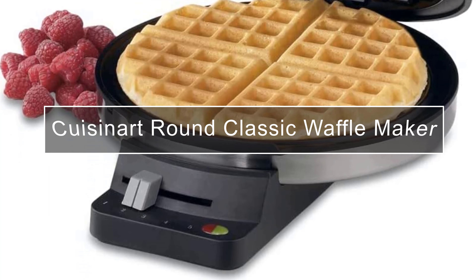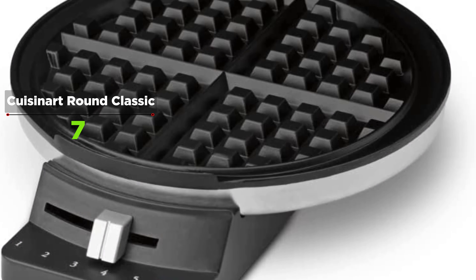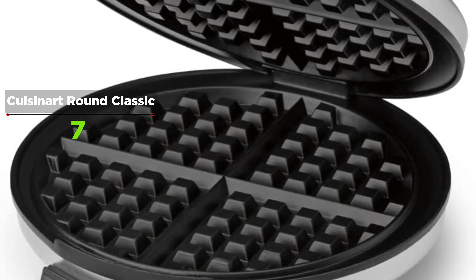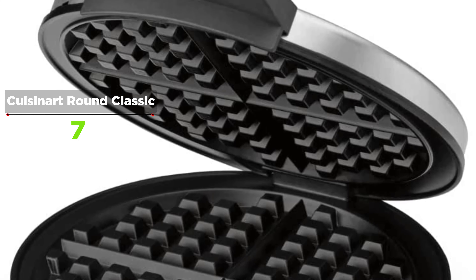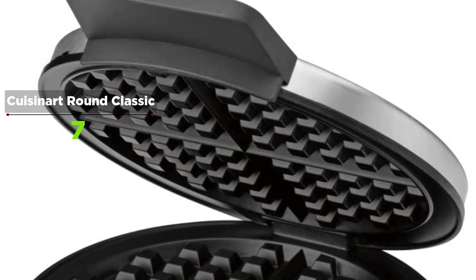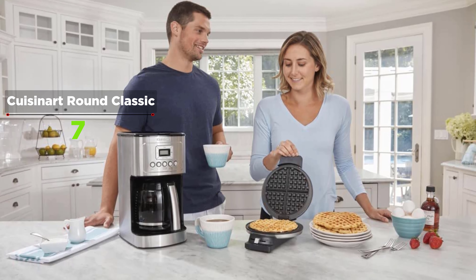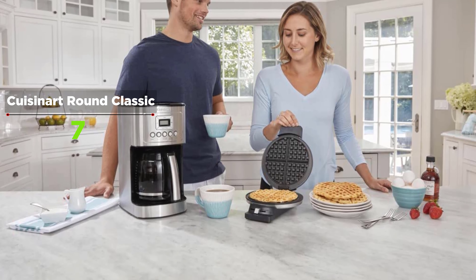Your kitchen space needs to always be neat, and buying an additional kitchen appliance makes you think. But if you are looking to buy a waffle maker, choose the Cuisinart Round Classic Waffle Maker. This Cuisinart waffle maker is the classic workhorse of 0.5-inch thick American-style waffles. It is compact, easy to clean, and produces consistent waffles quickly.